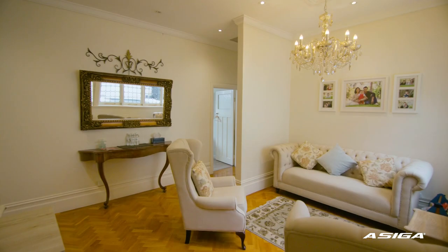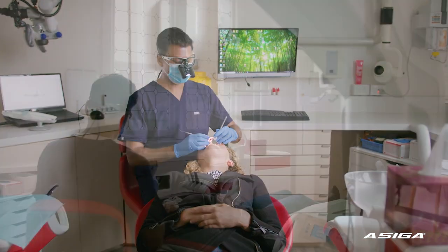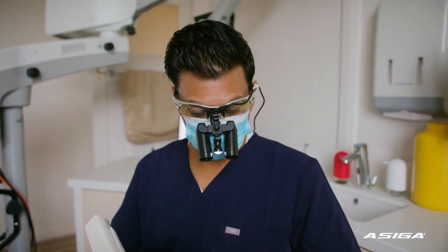My name is Kaysen Samana. I'm the principal dentist here at Signature Dentistry in Turak. My practice is a cosmetic-based practice where we do a lot of crown and bridge work. My digital journey started probably about three or four years ago. I just want really high quality results that last a long time.